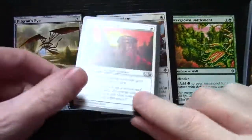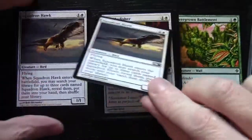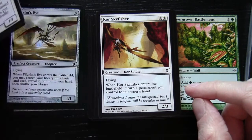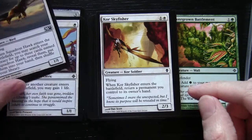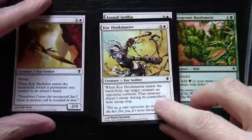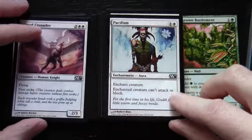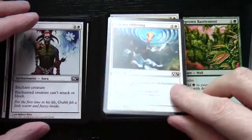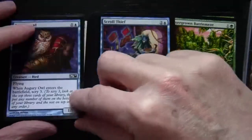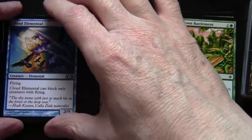Continuing through the white cards: Pilgrim's Eye, Infantry Veteran, Soul's Attendant, Squadron Hawk (two of those). Keep your eye on the set symbols — we've got M11, some Worldwake, Rise of the Eldrazi, and some Zendikar. Then into blue: Coral Sky Fisher, Coral Hookmaster, Assault Griffin, Cloud Crusader, Pacifism (two of those), Solemn Offering, Safe Passage, Inspired Charge, Augury Owl, Scroll Thief, and Cloud Elemental (two of those) — as you can see, these are going through by colour.